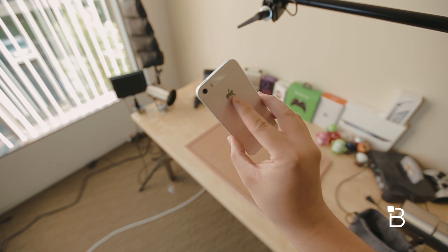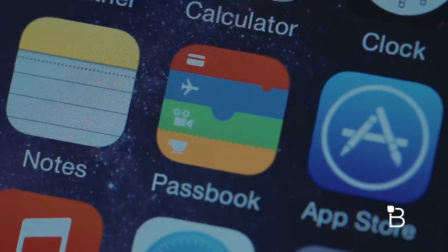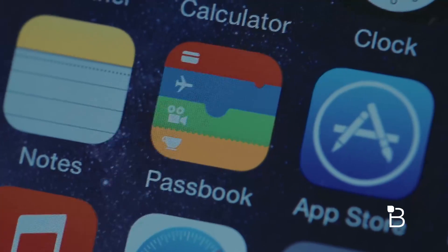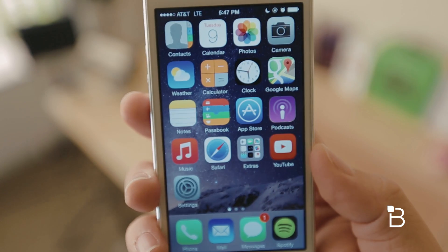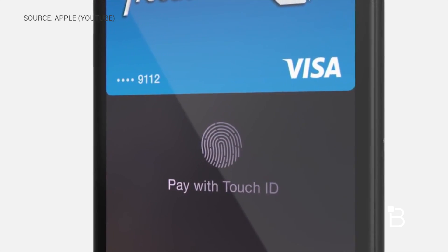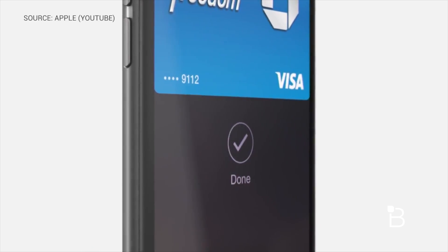Probably one of the most noticeable differences right away in this golden master is that the Passbook icon looks completely different. Now that Apple introduced Apple Pay to the world, you'll now be able to add your credit card through Passbook. And if you happen to have the new iPhone 6 and/or Apple Watch, you'll be able to securely pay via NFC, which is kind of a big deal to iOS users.